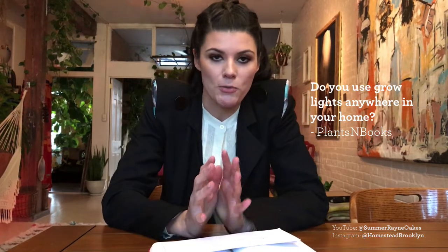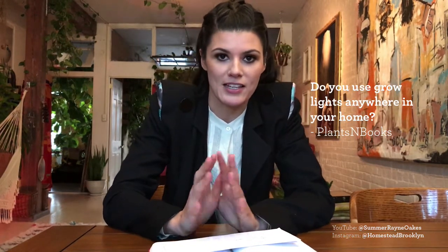Hey guys, it's Summer Rain from Homestead Brooklyn and I have some questions today for Plant One on Me. First question is from Plants and Books: do you use grow lights anywhere? Most of my home is all natural sunlight — I have north-facing and south-facing windows — but there is an exception.